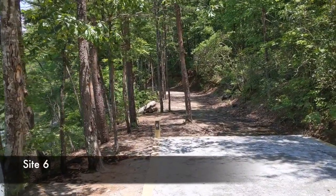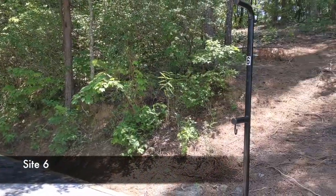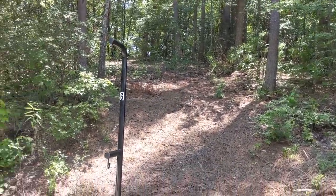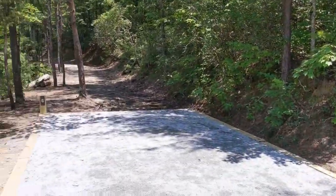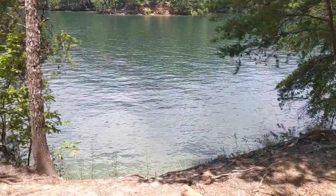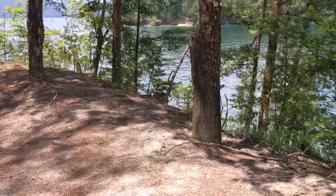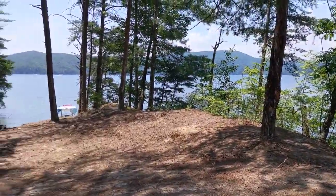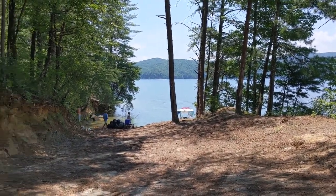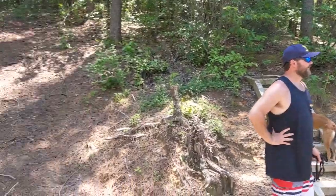Here we have site number six — this was the old number one site. It's a great site. Over on the right we have steps going up to the ridge where the outhouses are. There's a big tent pad here and it's got great views of the water. It is a little bit sunny, so be careful of that if you're coming in the summer. The water access is down here where people are unloading.